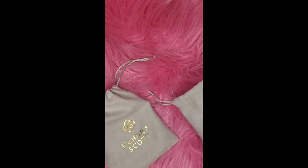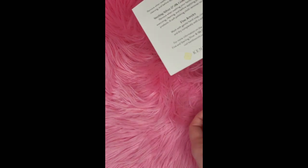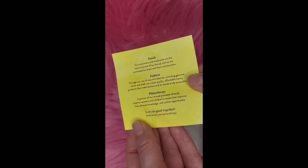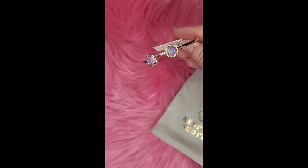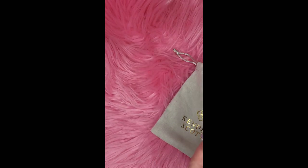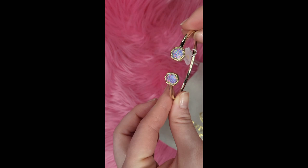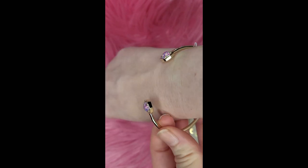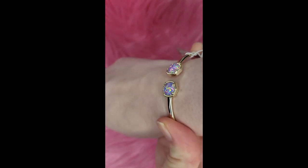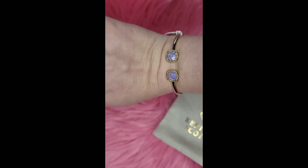And then in this little bag — same thing with the care card and a little bit about the company — I picked up the matching bangle. It matches the necklace exactly. The nice thing about this bangle is it's pretty stretchy. I have really small wrists, so what I do is stretch it to put the bangle on and then just close it, and it's perfect.